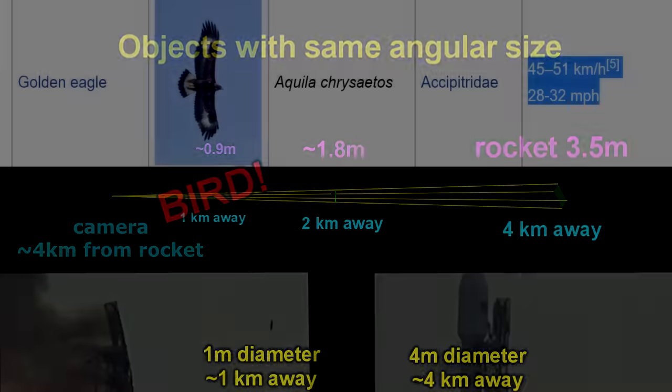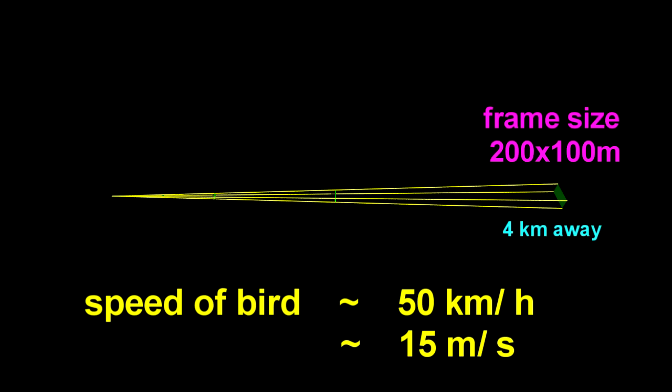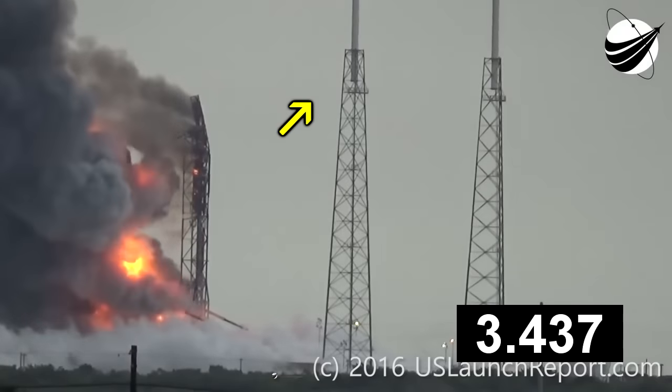Now, birds typically travel about 50 kilometres an hour, 30 miles per hour, that sort of thing - about one twentieth of the speed of sound. The speed of sound is about 300 metres per second, so a bird would travel about 15 metres per second. The frame at the distance of the rocket is about 200 metres, and that's at four kilometres. So at one kilometre, it will be about 50 metres, which means if it's a bird, we would expect it to take about three to four seconds to fly across the frame. And what do you know - it takes about three to four seconds to fly across the frame, or at least it would if it didn't stop to take a look at the explosion.